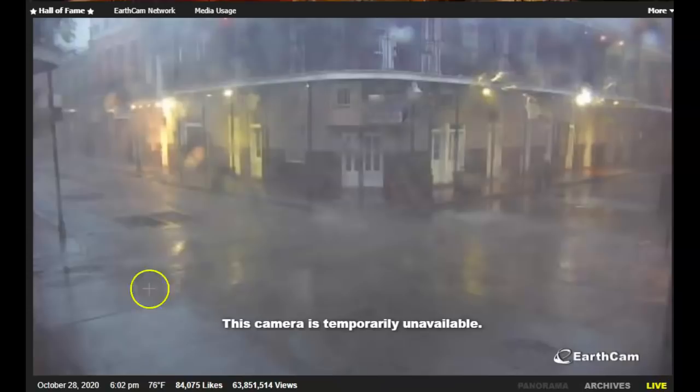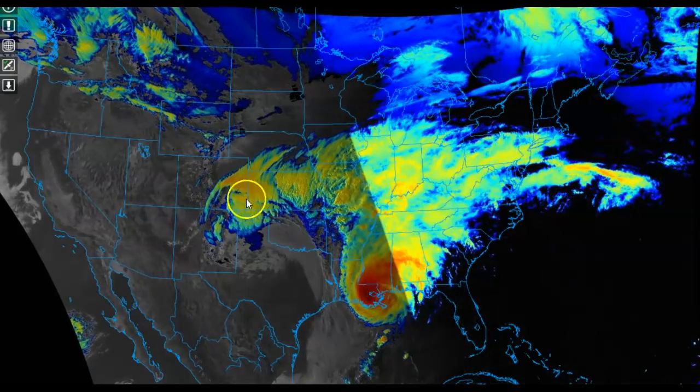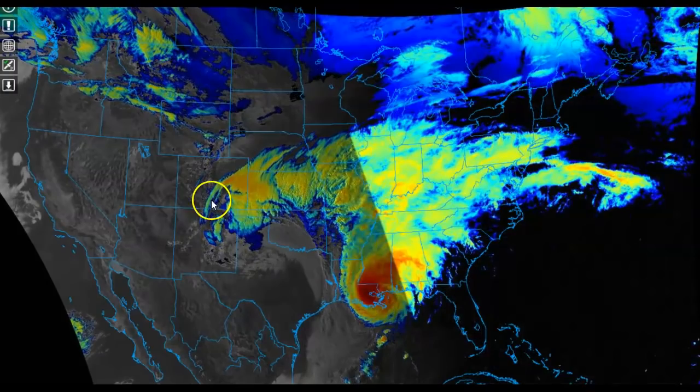This is the Bourbon Street webcam. The camera shut down at 6:02 p.m., just a few minutes ago. What we're seeing is that the pumps are working in New Orleans, which is a good sign because it's below sea level. If that holds up, we'll be in good shape. Though sometimes you can have pump failure depending on power.